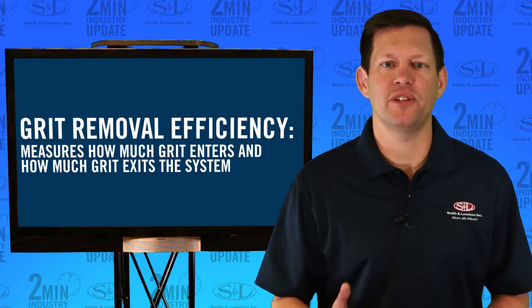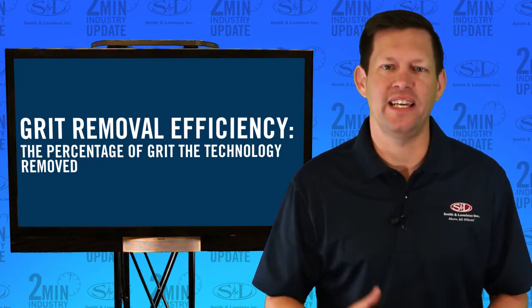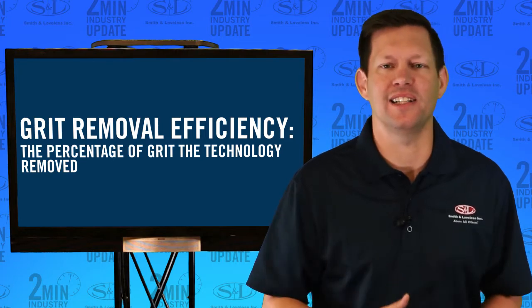Grit Removal Efficiency measures how much grit enters and how much grit exits the system. The grit removal efficiency is the percentage of the grit the technology removed.